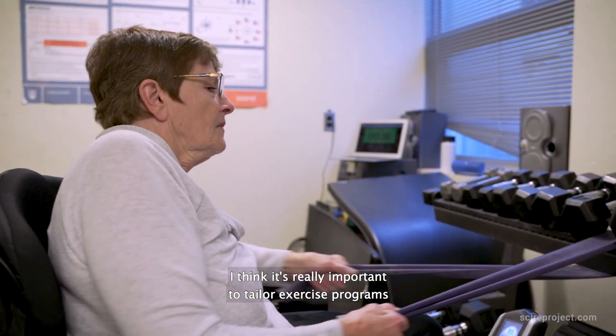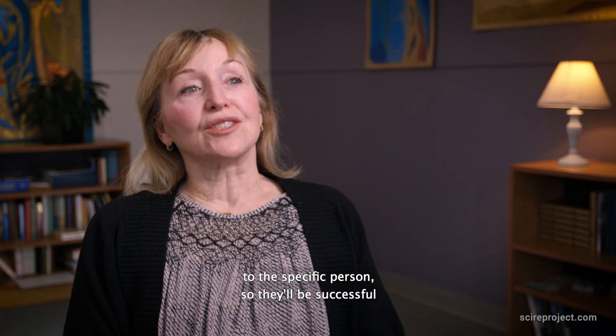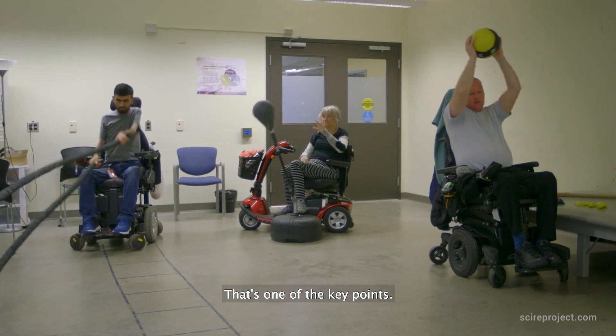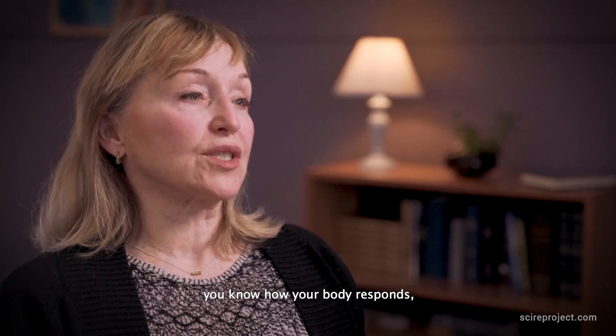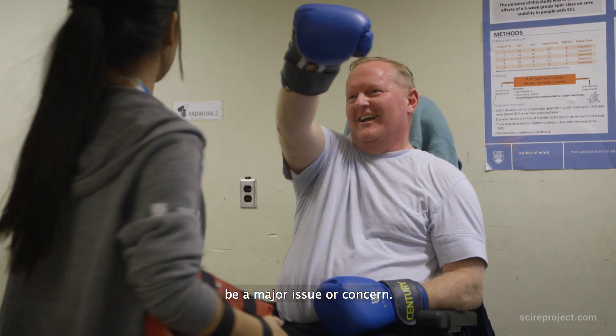I think it's really important to tailor exercise programs to the specific person so they'll be successful with regular exercise — that's one of the key points. If you have the information, you know how your body responds, and you come prepared, there shouldn't be a major issue or concern.